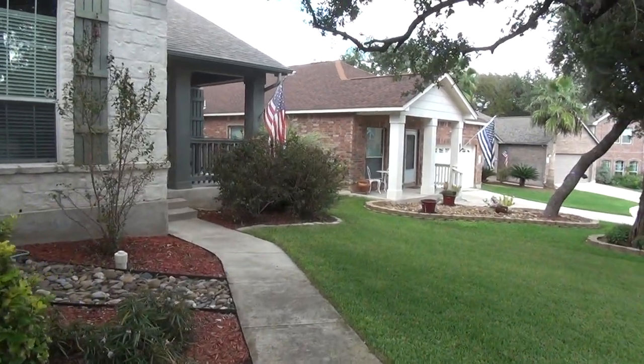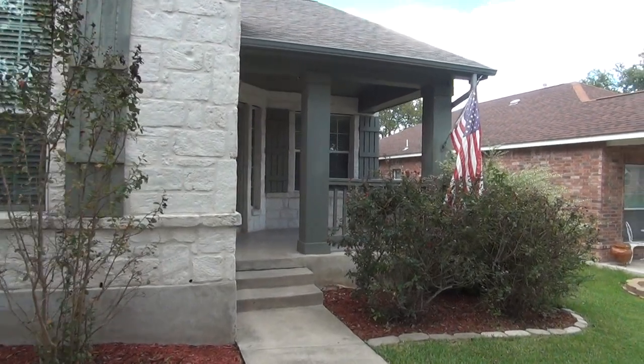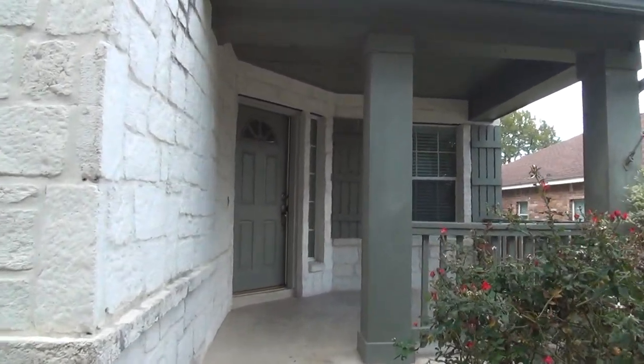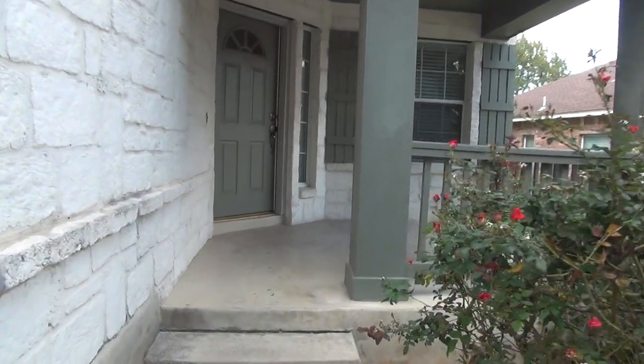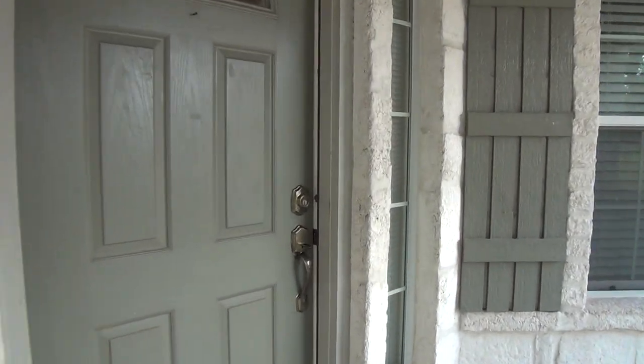The home itself is a four-bedroom, two full bath, single-story home. Square footage is roughly 1,953 square feet. There's a nice front porch here. Let's take a look inside.